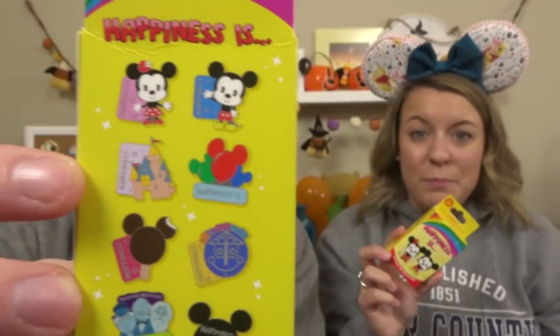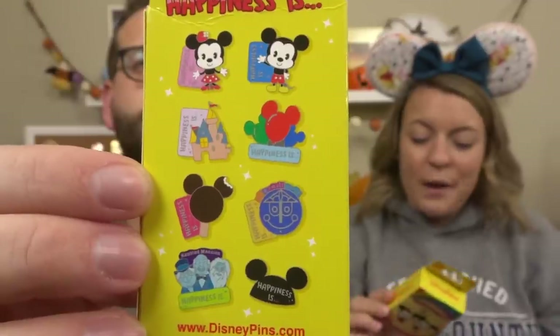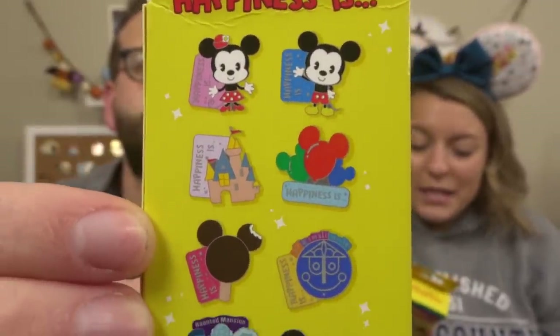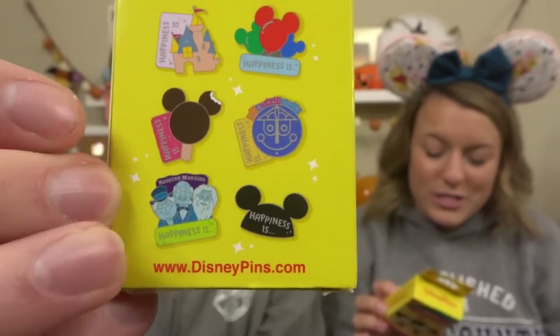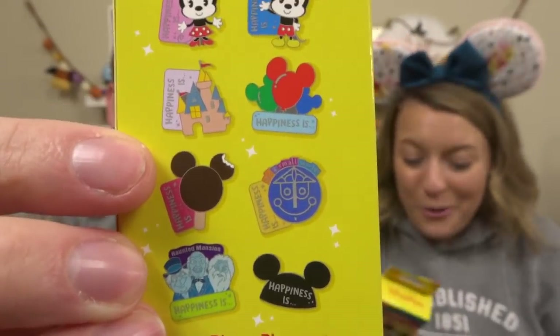So we have four of these Happiness Is mystery pin boxes. These are the new mystery pin box you can get at the parks and they all say happiness is on the box. You can get Mickey and Minnie, the castle, the Mickey balloons, the Mickey ice cream cone, Small World, just the Mickey hat, and the hitchhiking ghost. Unlike the Lounge Fly, there are two pins inside each of these boxes, and we have four. So we have eight pins to unbox. Can we complete all of them — go eight for eight? That would be crazy!